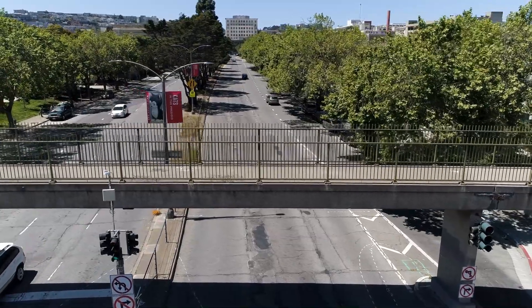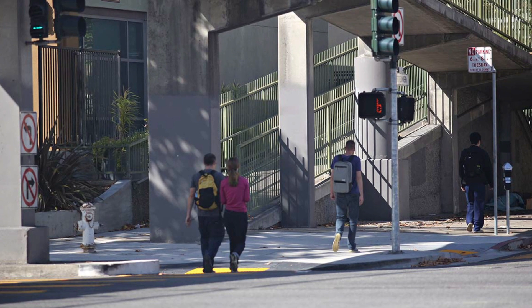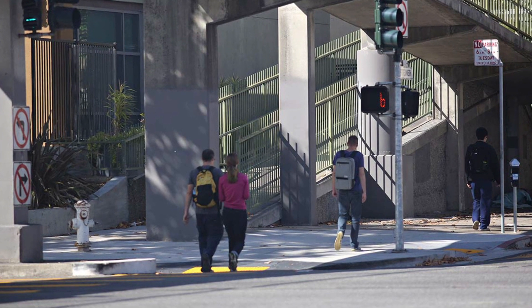A lot of times it wasn't as safe, especially for wheelchair users or for pedestrians that just don't move as quick. And 80% of the pedestrians actually cross at the street level.